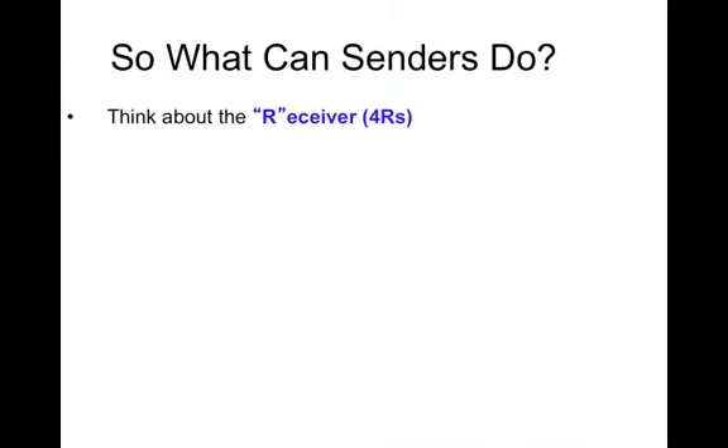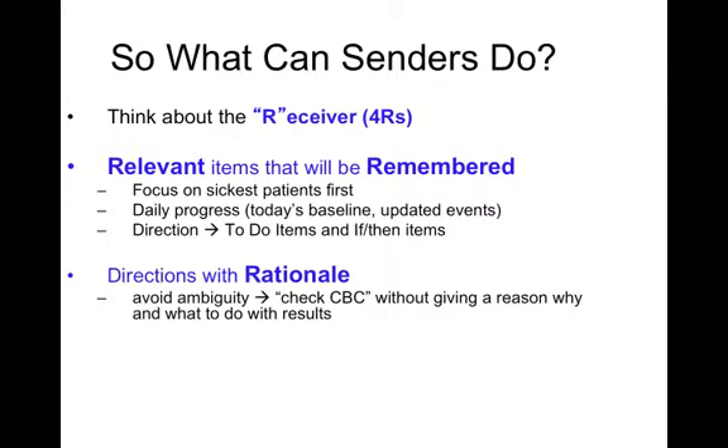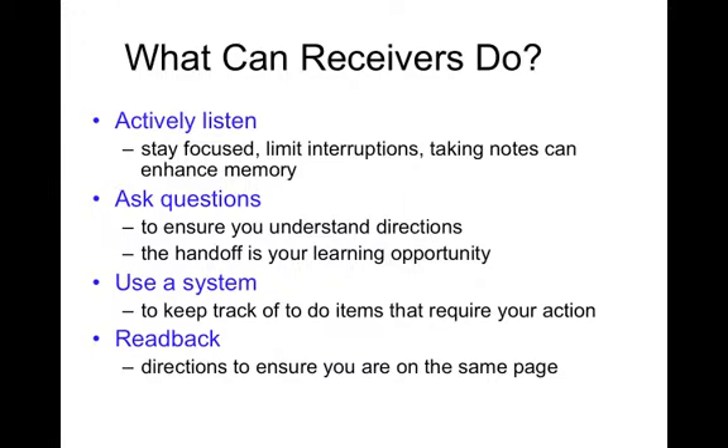What can senders do? Think about the receiver, focus on the relevant items that will be remembered — like the sickest patient, the daily progress, and the to-do and if-then items. Include directions with rationale and avoid ambiguity. Check for receiver understanding by encouraging questions and read-back. What can receivers do? They can actively listen, stay focused, limit interruptions, take notes to enhance memory, ask questions to make sure you're on the same page, use a system to keep track of to-do items — especially helpful if you're a night float intern receiving multiple sign-outs — and conduct a read-back to ensure accuracy. A read-back would be paralyzing if you read back the entire sign-out, so we emphasize reading back to-do items in particular.